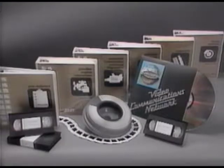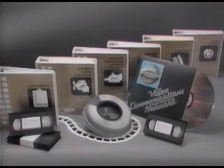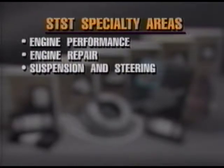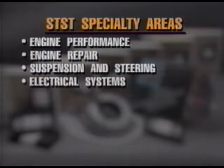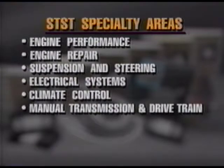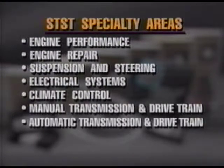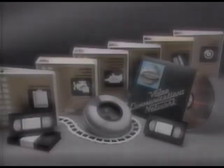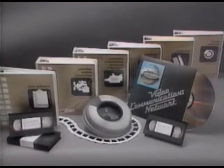A full menu of new courses are being developed to fully train technicians in these specialty areas: engine performance, engine repair, suspension and steering, electrical systems, climate control, manual transmission and drivetrain, automatic transmission and drivetrain, brakes, and pre-delivery. Training schedules provided by your district office will announce when courses relating to these specialties will be offered.